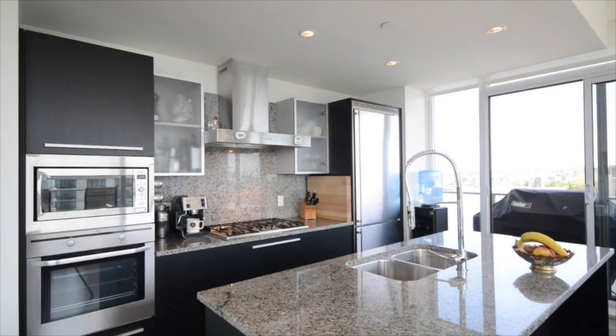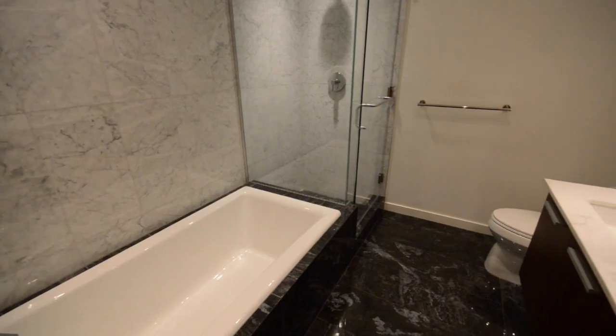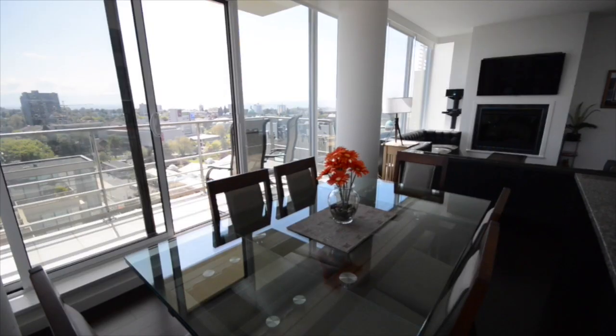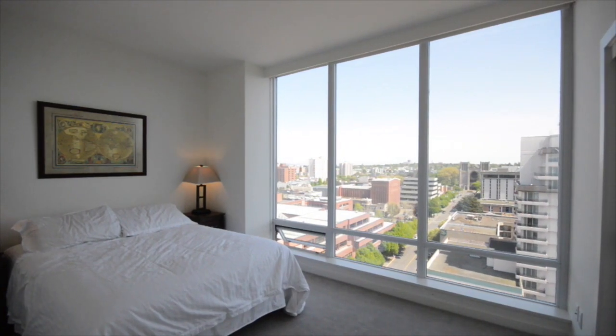Steel and concrete construction with all the latest features you'd expect, including a gourmet kitchen with granite countertops and a gas cooktop, and a luxury spa bathroom. This is a two-bed, two-bath unit that also has a fireplace in the living room and glass everywhere.